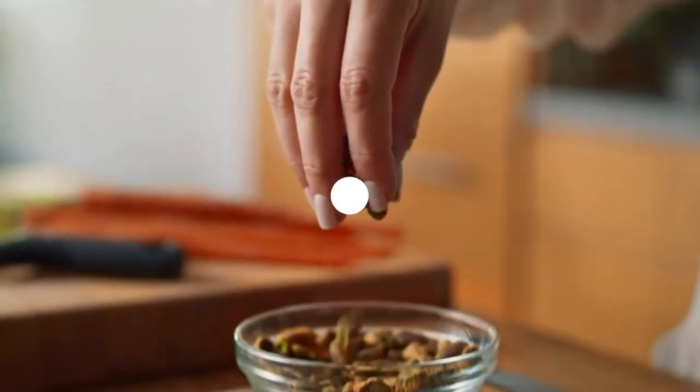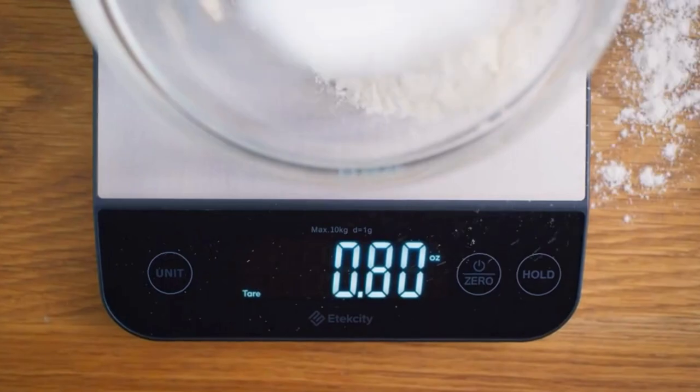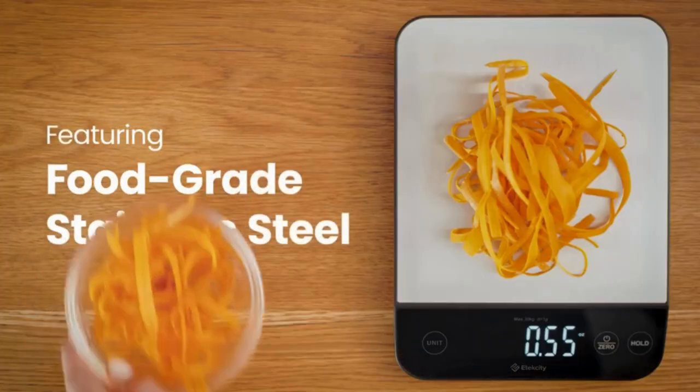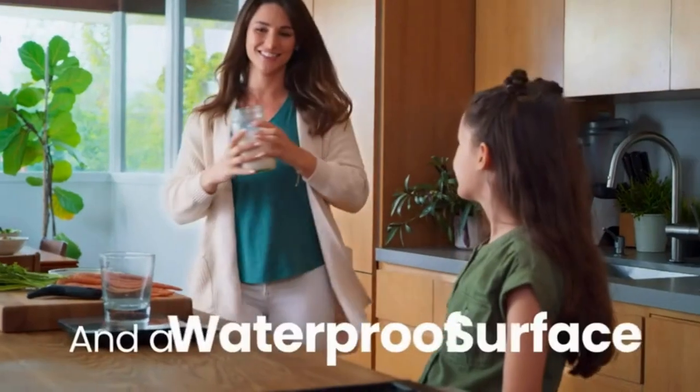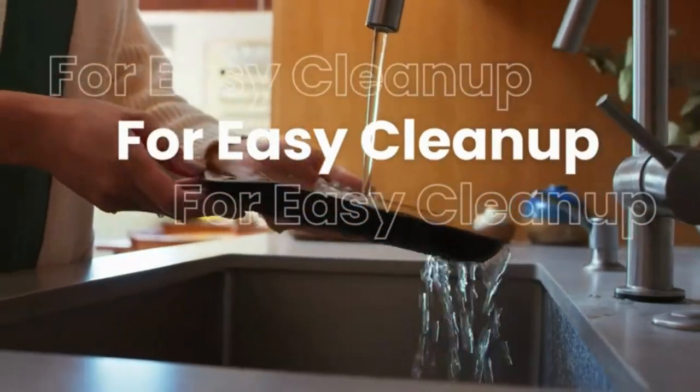Accurate measurement: weigh up to 5 kilograms / 11 pounds precisely in 1 gram increments. Unit conversion lets you select your preferred units — oz, lb:oz, fl. oz, g, or mL — to follow recipes more conveniently.